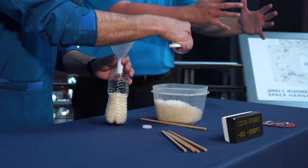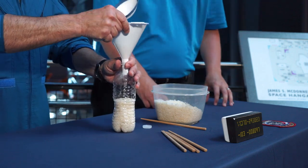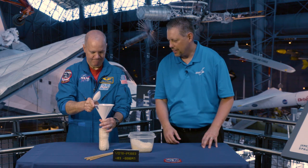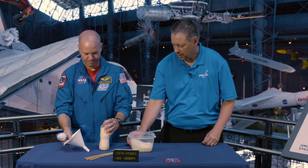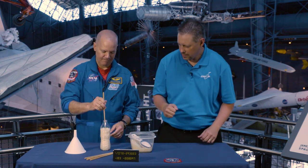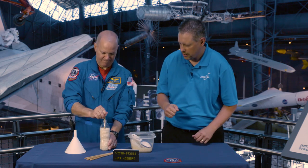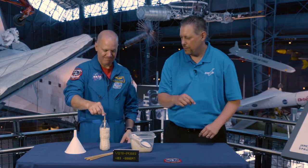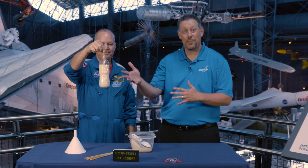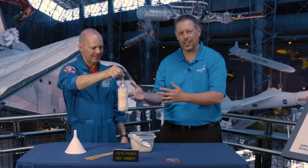All right, so we're getting that bottle full — probably one more scoop there. All right, now let's grab a chopstick and we're just going to jab it down in there nice and hard. There you go. Now let's try picking that up. And there we go. We are picking up that water bottle with nothing but the chopstick and a little bit of rice, just because of friction.